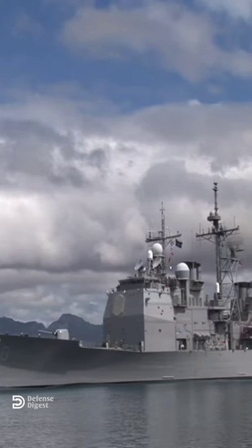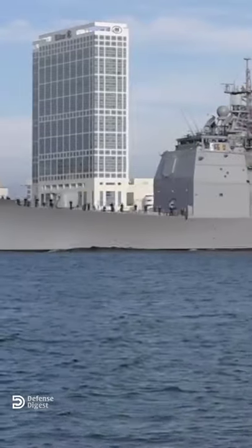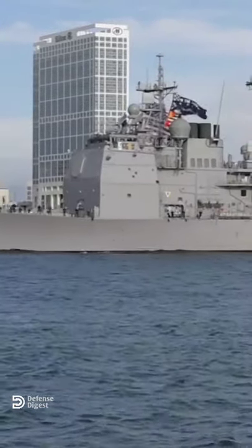This is the Ticonderoga-class guided missile cruiser, the first surface combatant ship equipped with the Aegis combat system, the most sophisticated air defense system in the world.